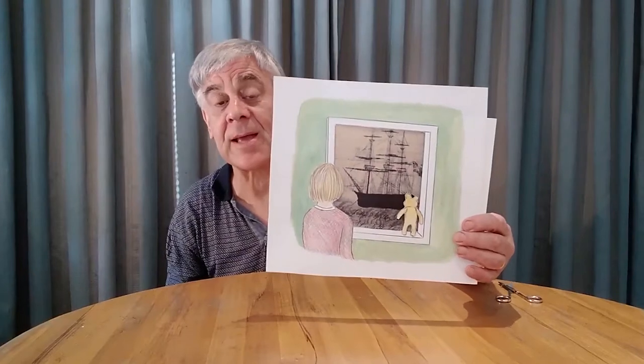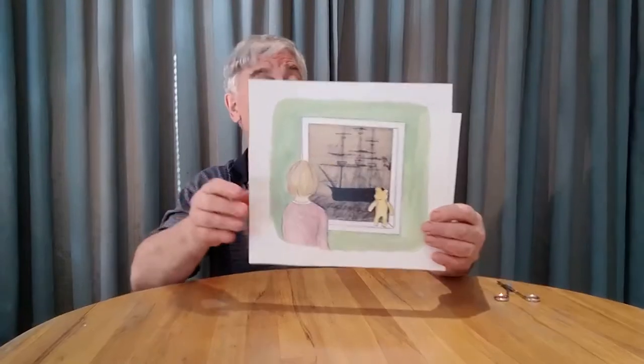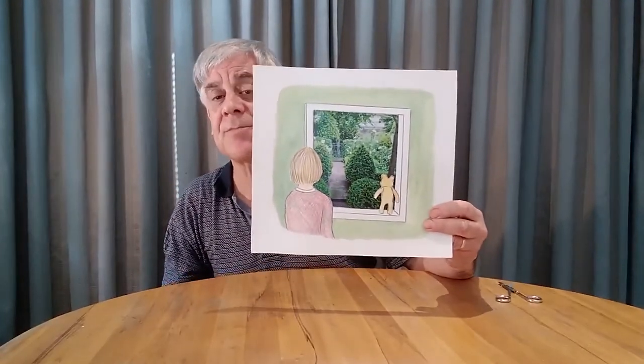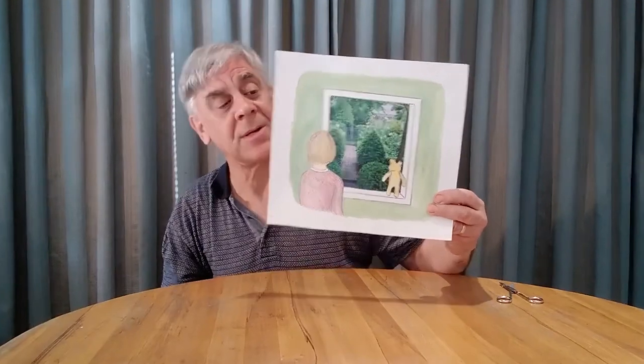And one last one — here's a girl with her teddy bear looking out the window, and there's an old sailing ship sailing past. But with a bit of magic we can change that, and now she's looking at her front gate, probably waiting for somebody to walk by so she can wave to them.